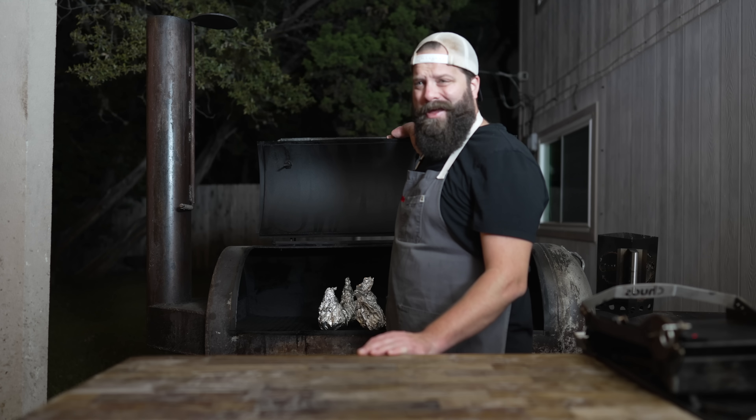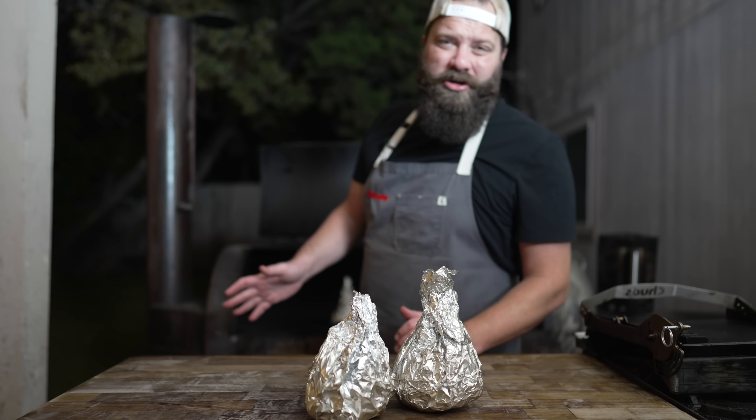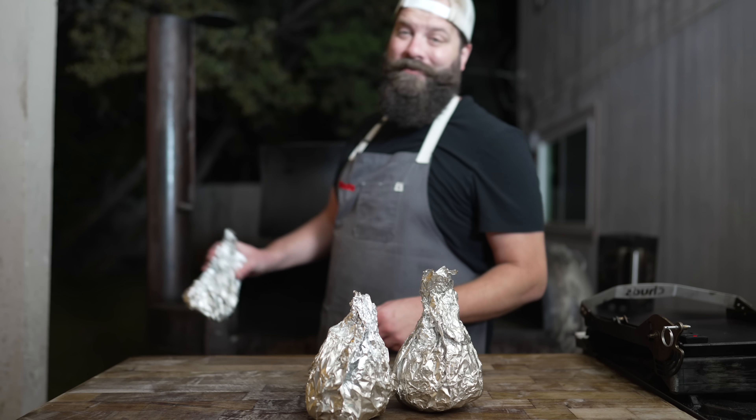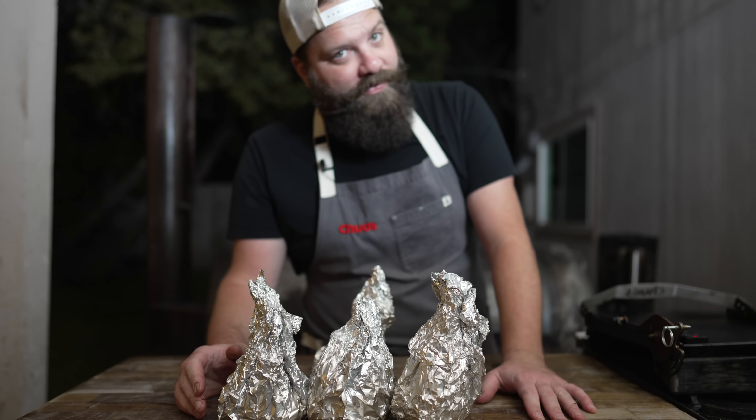About an hour, hour and 20 later, these guys are coming off the pit — clocked them right in around 200 to 205 degrees, feeling very nice and tender and smelling nice and hammy. We're going to let these rest for a little bit and then we'll dive on in.